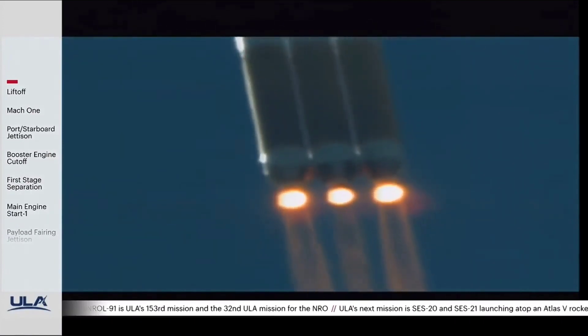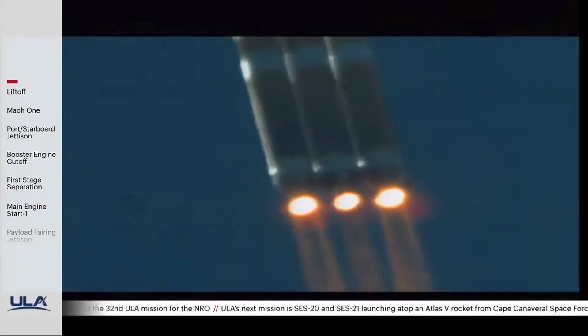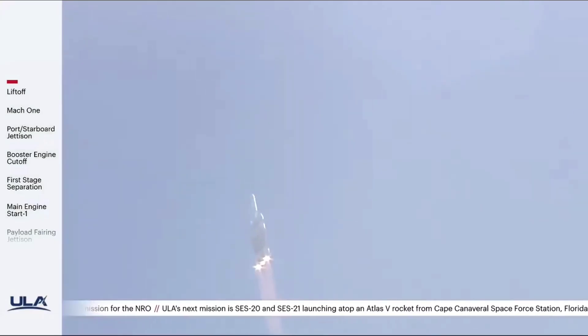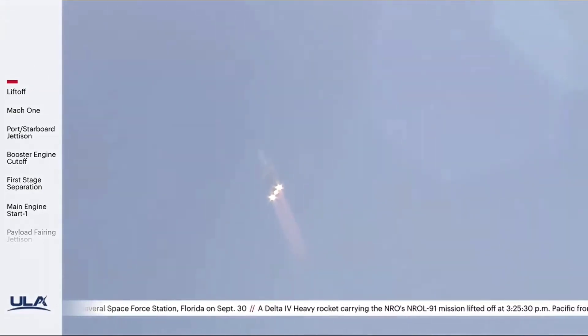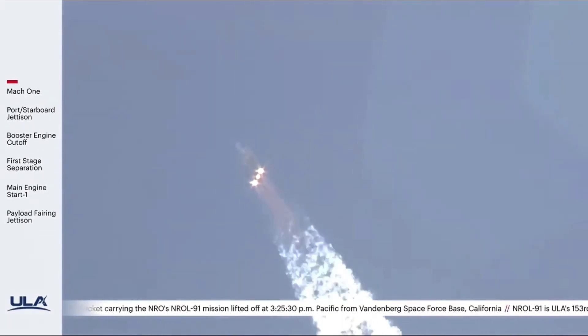Vehicle is now 3 miles in altitude, 5 miles downrange distance, traveling at a velocity of 1,000 miles per hour. Engine parameters continue to look good at this time. Vehicle is now passing through max Q, maximum dynamic pressure. Mach 1 — Delta IV is now supersonic.